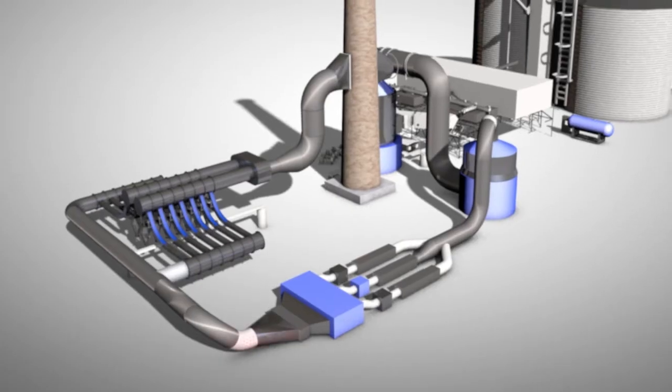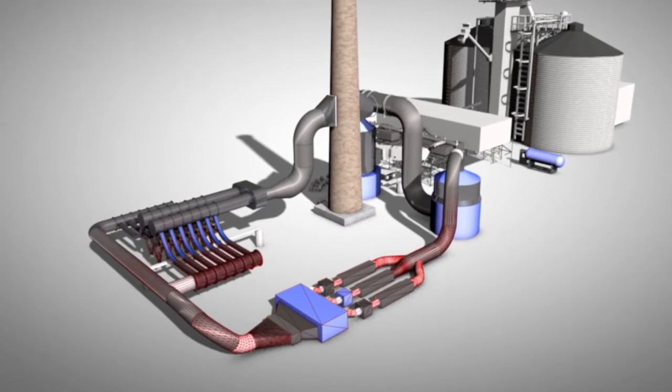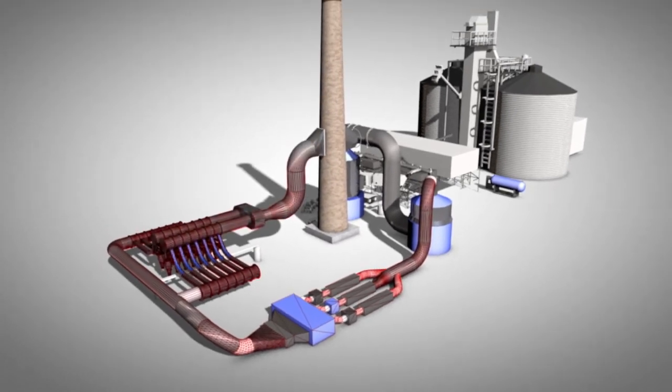For a pulverized coal power plant looking to integrate carbon capture, ICES makes a lot of sense because the environmental impact is very low — we don't use any hazardous chemicals. The footprint of the device is also very small, allowing for retrofitting to existing power plants. Traditional amine scrubbing systems cost $60 to $70 per ton of CO2 removed, whereas the ICES system has the potential of being less than half of that.